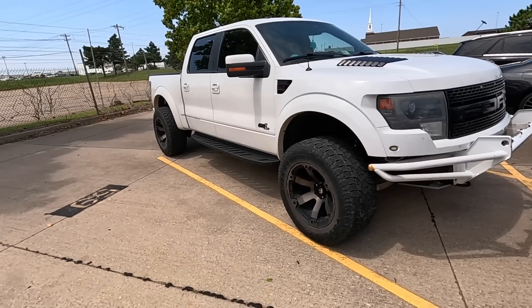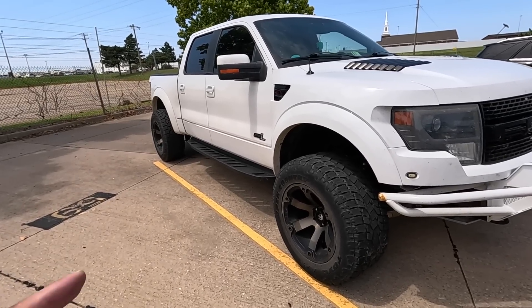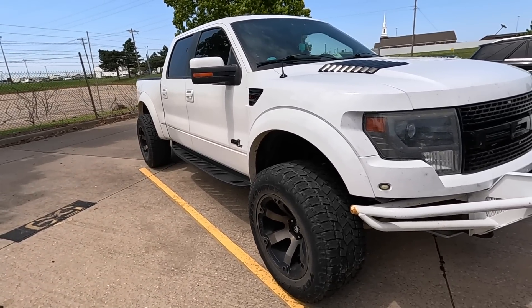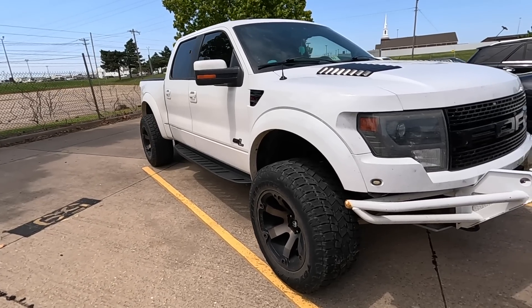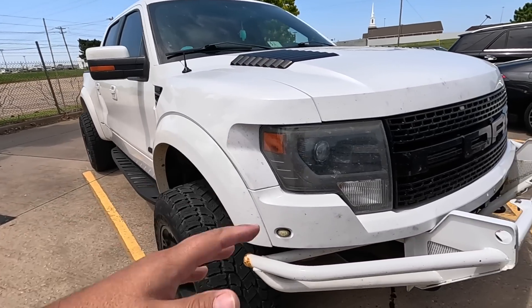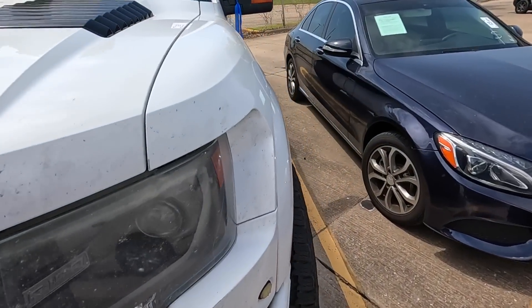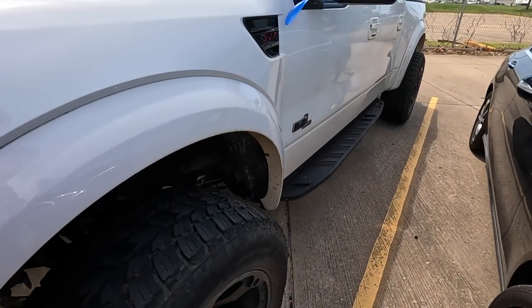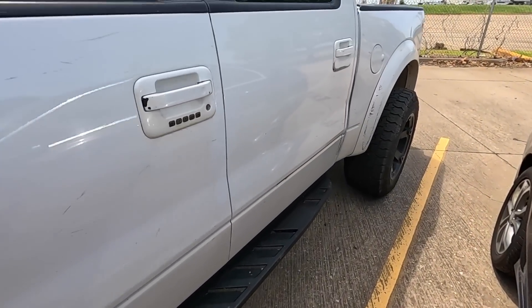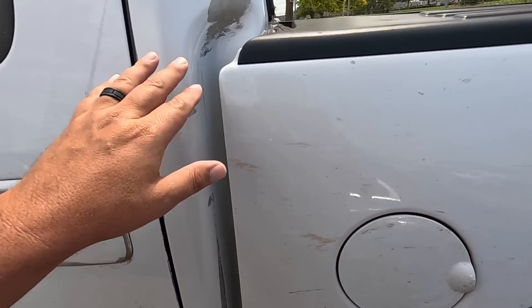I've already pulled it up on my BlackBook Cherry app. This truck with all its options and 200,000 miles on the odometer should sell for right around $23,000 in pretty rough shape — and I'm gonna call this one rough. The paint's completely peeled off the hood, it's seen better days, and it is pretty high mileage.